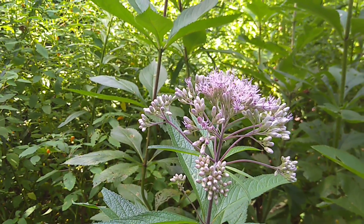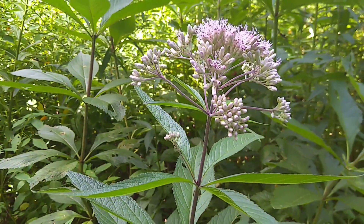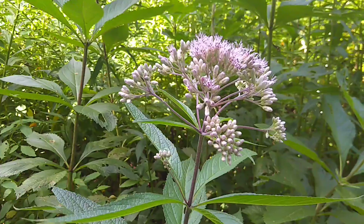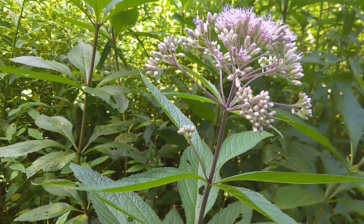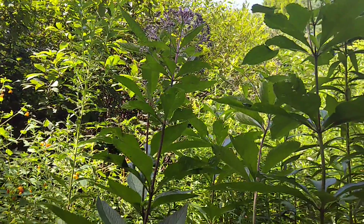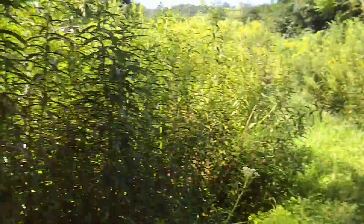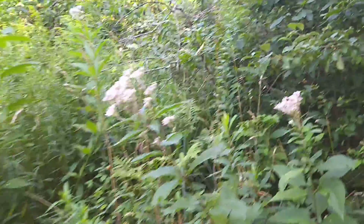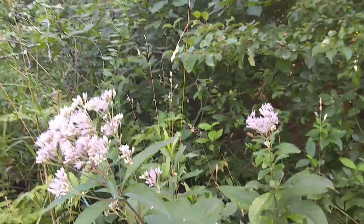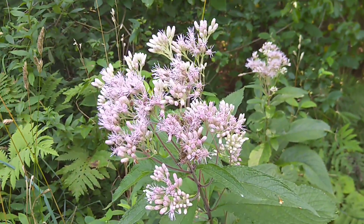These plants grow in places where other plants sometimes won't, so they like wet areas. A wet meadow is perfect for them, a wet roadside, field edges — those are the kind of places that you would find Joe Pye Weed. And they're also somewhat deer resistant, apparently. So having a native plant that is somewhat resistant to the browsing of white-tailed deer is really, really great.